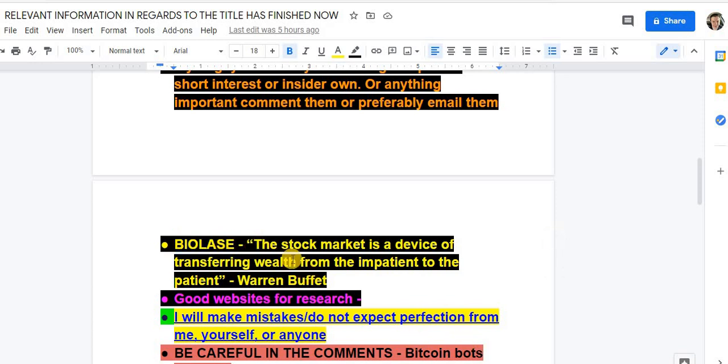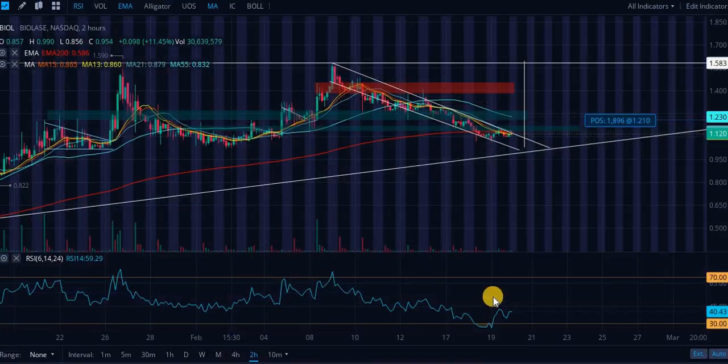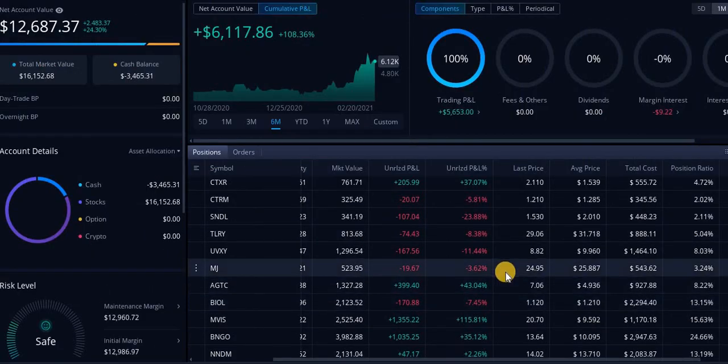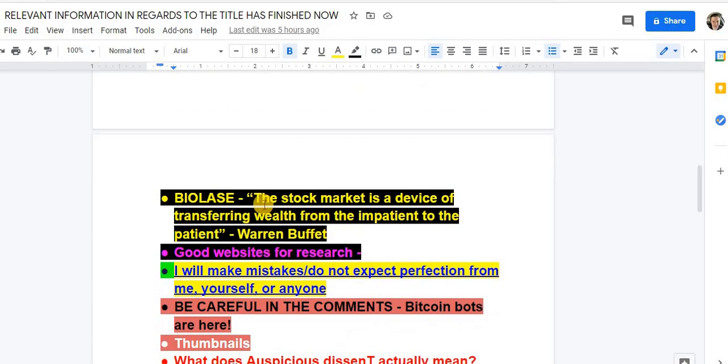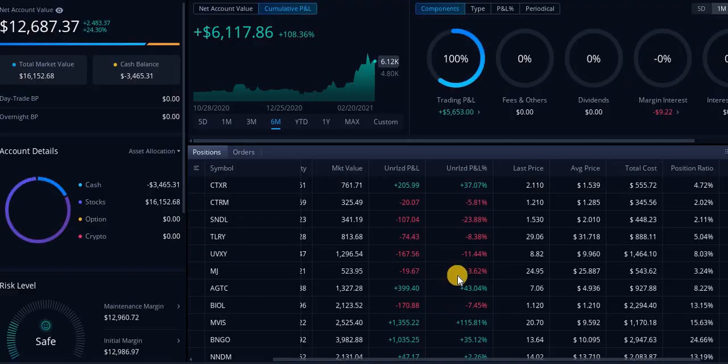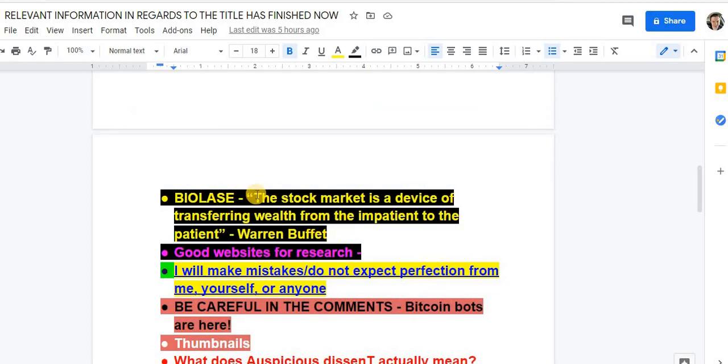Remember this: this is a good stock, and here's a good quote. 7% down — if you didn't understand this concept, you would have panic sold. The stock market is a device for transferring wealth from the impatient to the patient. Think about that next time you're thinking about selling a stock.